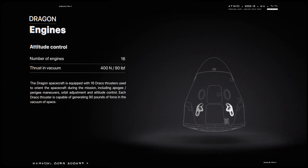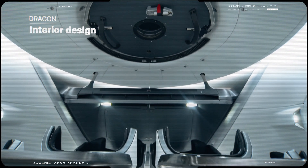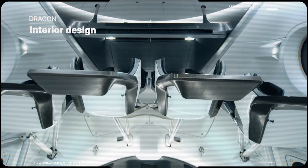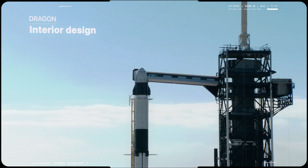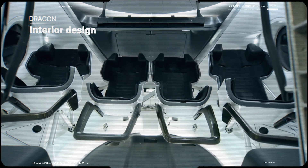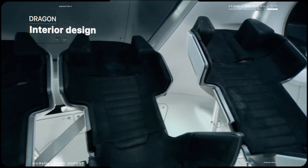Probably one of the biggest features of Dragon are the touchscreens on the inside. They are designed not just to be very functional, but with the user experience in mind. There are three different seat sizes, and SpaceX can even go so far as molding the foam around the astronaut's body, so there are no pressure points and it's just a pleasurable journey into space.